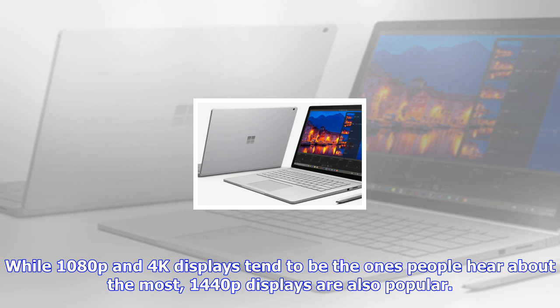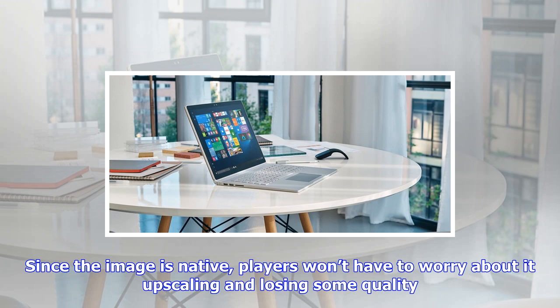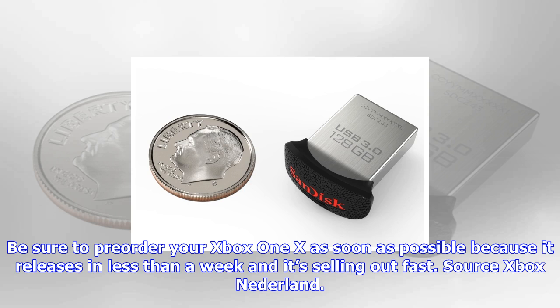This is great news for anyone who has a 1440p monitor, as they won't receive an inferior 1080p image. While 1080p and 4K displays tend to be the ones people hear about the most, 1440p displays are also popular. Since the image is native, players won't have to worry about upscaling and losing some quality.